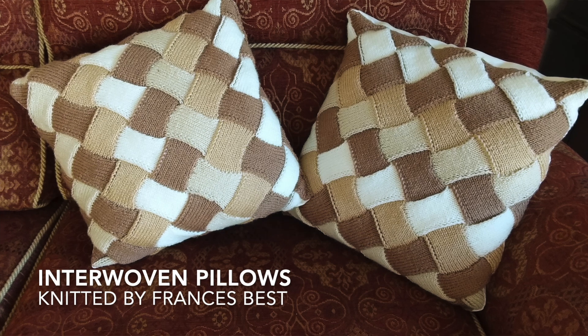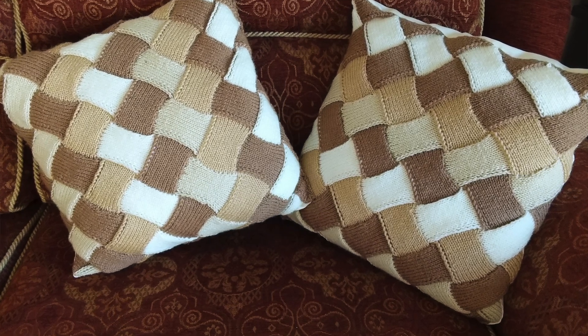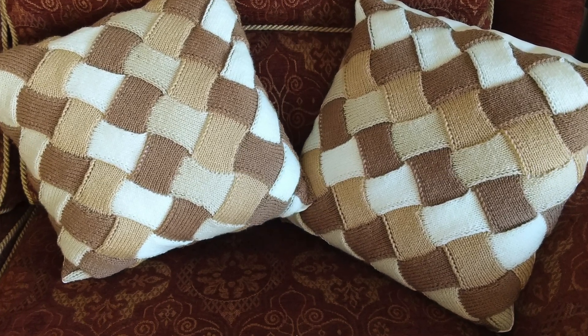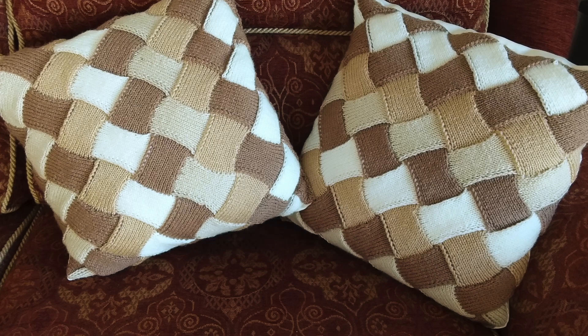This next project is from Frances Best and she made these interwoven pillows and they are absolutely gorgeous. I'm not sure if these are strips that are knitted and then woven together or if it's an entrelac knitting pattern, but the result is beautiful. Frances says she hadn't used an interwoven pattern before and it took a couple of attempts to understand, but it turned out to be easier than it looks. She's a long time knitter — she's 75, was taught to knit by her mother, and made her first cardigan when she was 14.